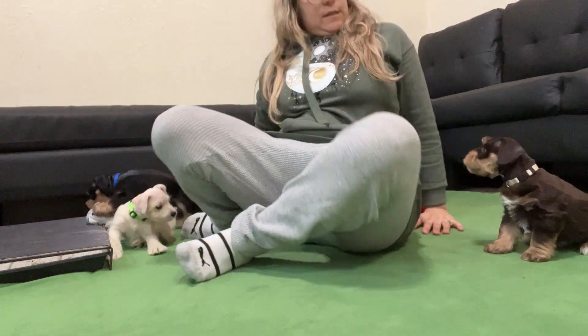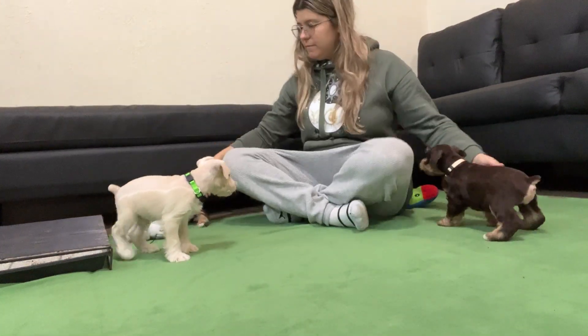Hello everybody, this is Cabernet's Litter, week six.